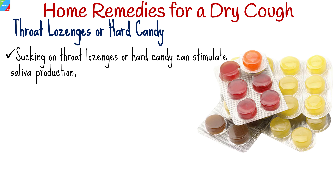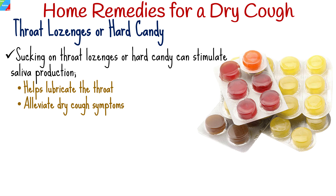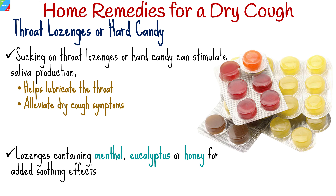Sucking on throat lozenges or hard candy can stimulate saliva production, which can help lubricate the throat and alleviate dry cough symptoms. Look for lozenges containing ingredients like menthol, eucalyptus, or honey for added soothing effects.